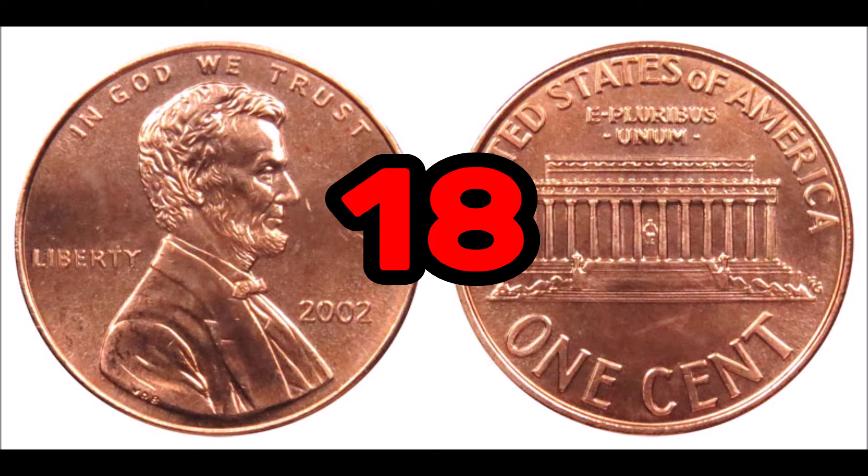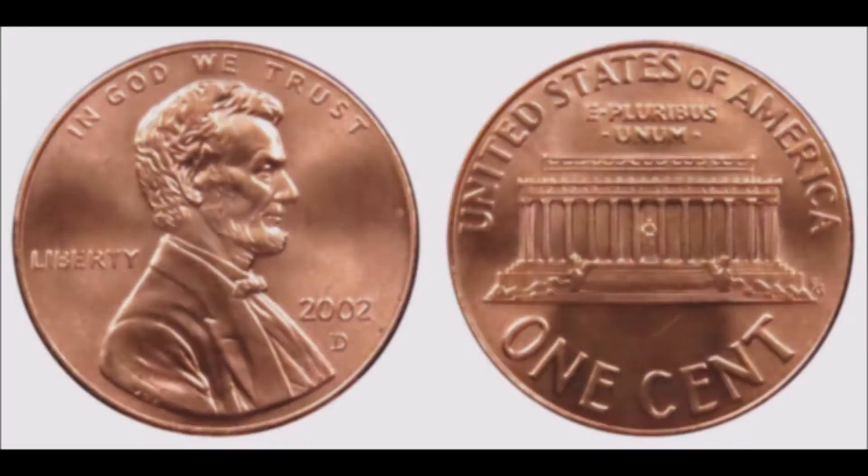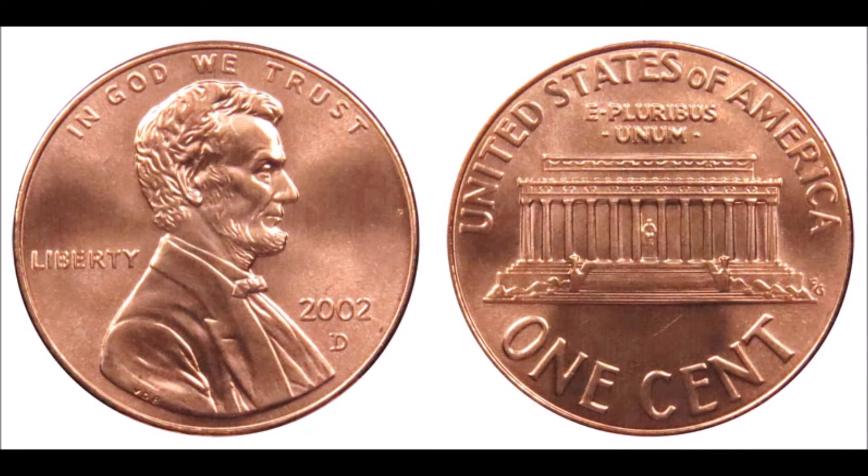At number 18, the 2002 Lincoln penny — definitely one you can find in your pocket change. In low circulated grade, these pennies sell for about face value of one cent. However, a high grade or mint state copy can be worth around $27. At number 17, the 2002 D Lincoln penny. From the same series, it has an average circulated value of one cent, but can be worth close to $31 in higher grade. Look at the accents on the face and hair of Lincoln to help assess conditioning.